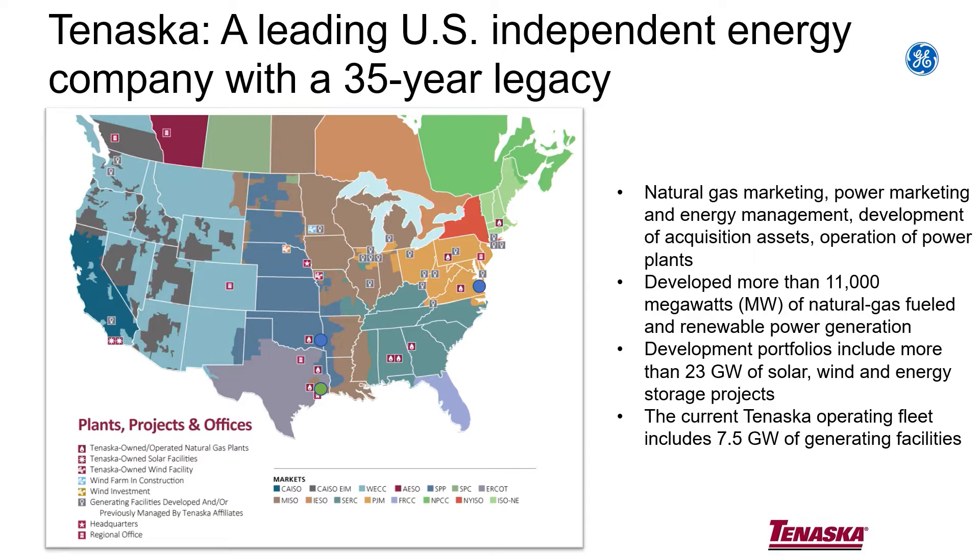So we built several — we built five three-on-one 7FA with D11 steam turbines, combined cycles. Somewhere along the way we decided we can operate these better than NACE, or at least as well as NACE can. So we took over that function, and that's kind of where I came into it. I went from the engineering group at Tenaska over to the operations group and just started operating them.